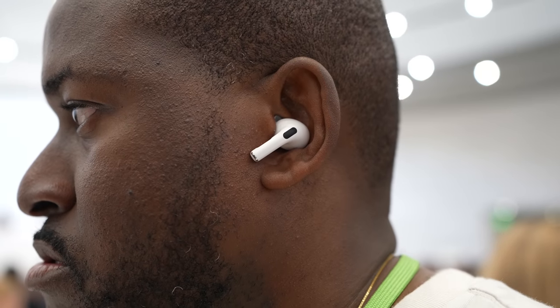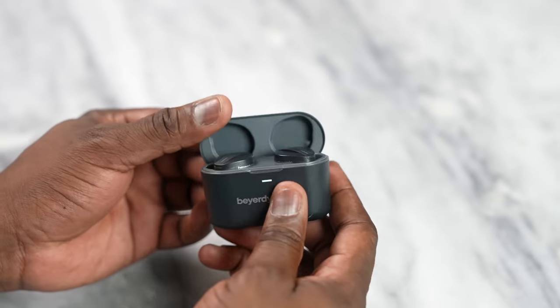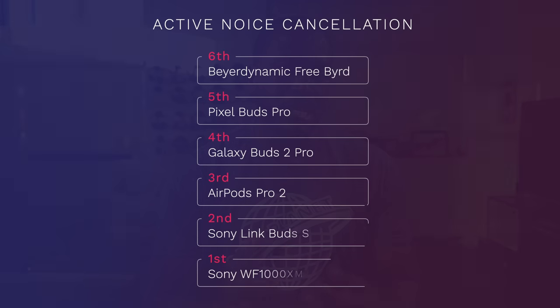Following the XM4s for ANC is the Link Buds S — super light, tight fit, and excellent noise cancellation. Apple comes in third with the AirPods Pro 2, with really solid ANC. Number four is the Galaxy Buds 2 Pro, coming in close but you can hear the slight differences versus the AirPods Pro 2. Then the Pixel Buds Pro, with solid but not top-tier ANC. Finally, the Beyerdynamic Free Byrd offers decent noise cancellation but nothing spectacular.